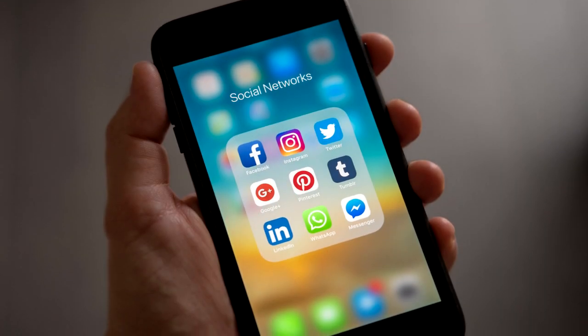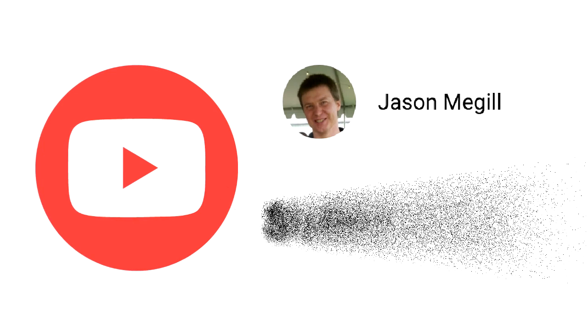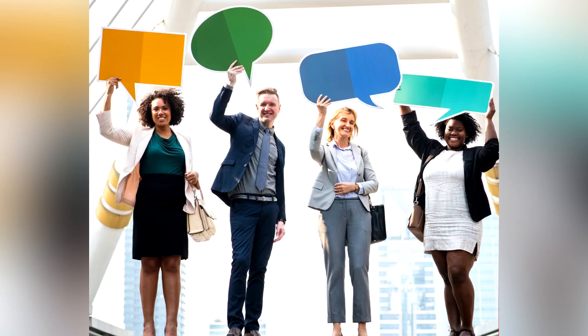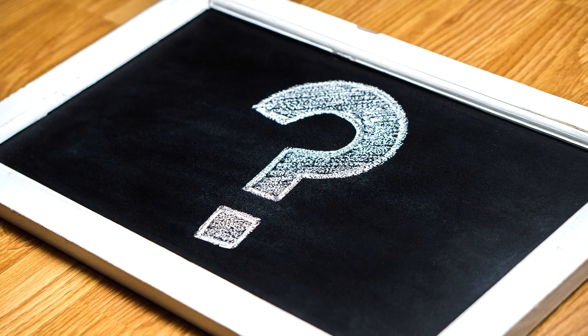If you found this video informative and useful, please share it with others. If you liked this video and want to see more like it in the future, then subscribe to my channel. If you are interested in specific actions to take to help with acne, check out my website at goodacneadvice.com. I love feedback — please tell me what you think with a comment, and if you have any questions, ask them below in the comment section. I will respond to all questions.